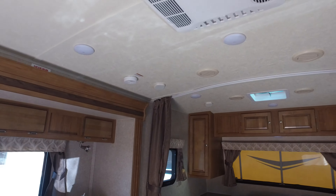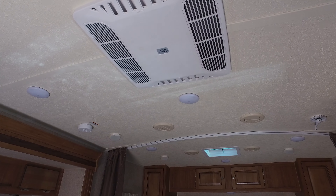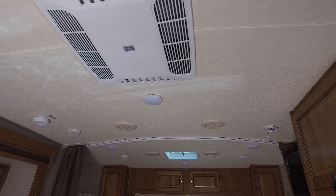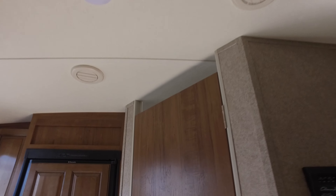One of the things I do like is they're all ducted air conditioning. It's not a central air unit, which a lot of them do offer, so you're going to get air throughout this entire unit. It's all LED lights, push-button lights, which is nice — you do have switches for most of the lights in here.